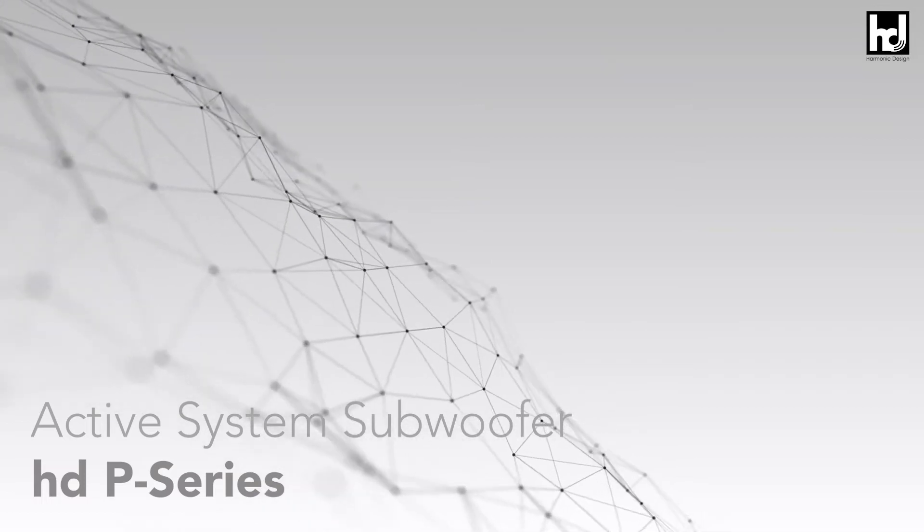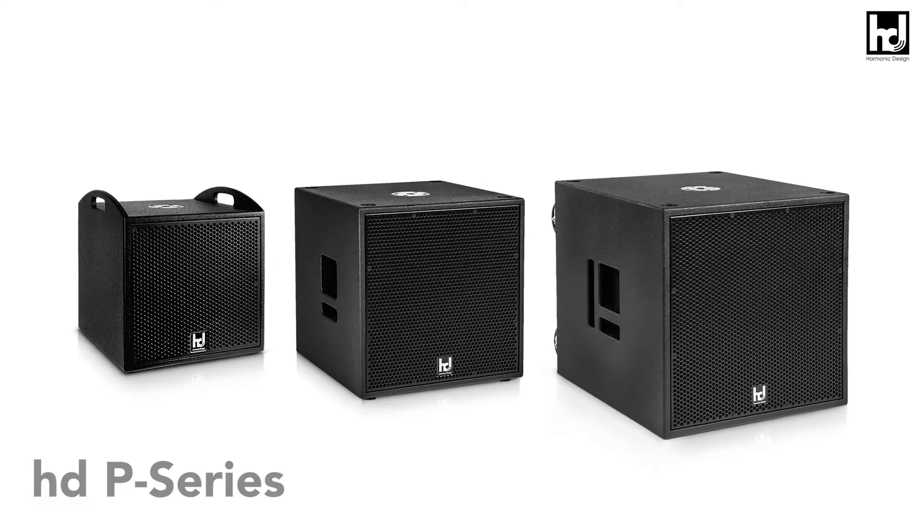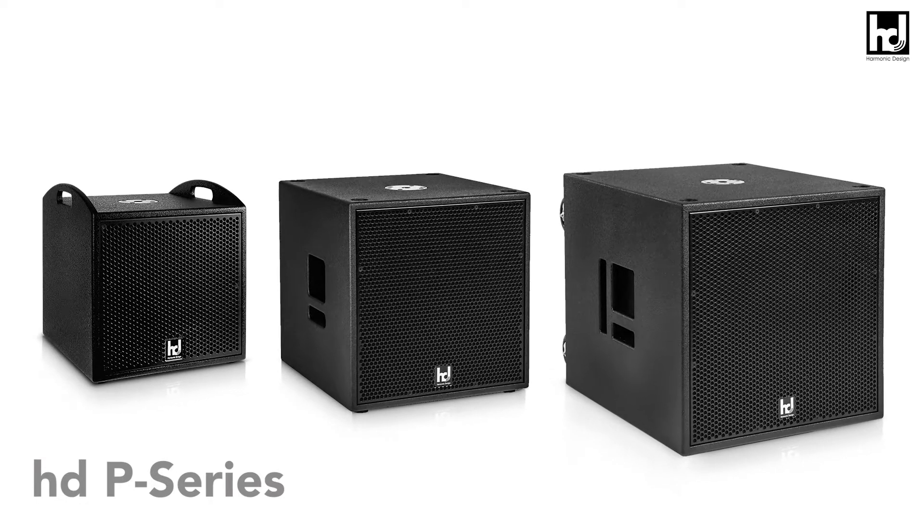Welcome to the HDP series product video. The active system subwoofers of the HDP series, available as 12-inch, 15-inch and 18-inch, are the most powerful and advanced multi-channel subwoofers in the premium portable PA segment.